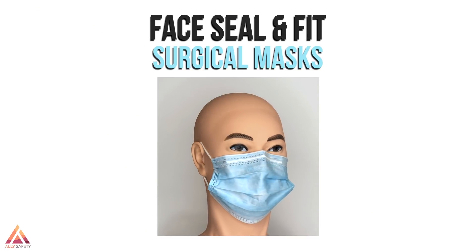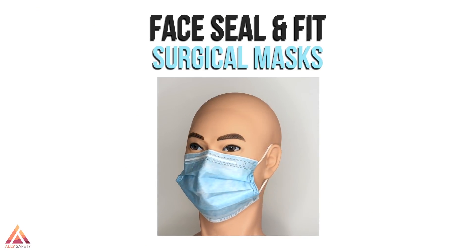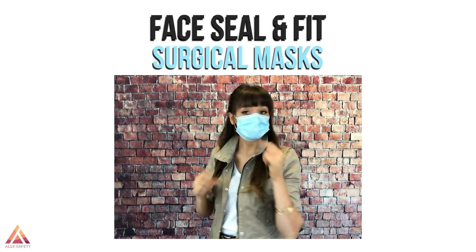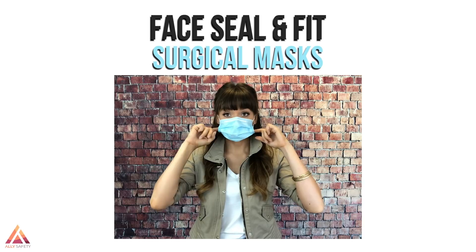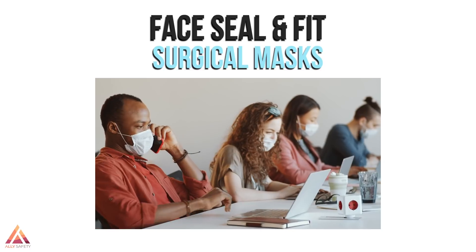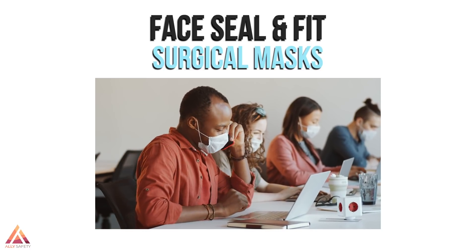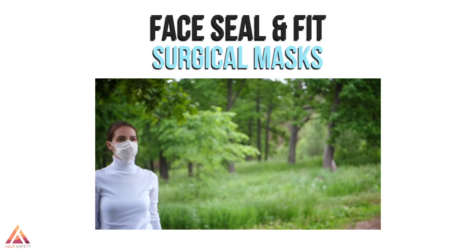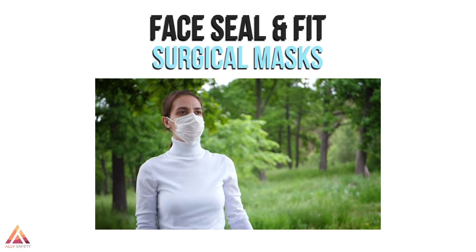You'll notice the surgical mask is loose-fitting, meaning it doesn't form a seal to the face and particles can enter through gaps where the fit is not secure. Despite the loose fit, this has been proven to provide enough protection from COVID-19 when others wear them and also practice social distancing. Due to the loose fit, even those with lung conditions can find it easy to breathe through surgical masks.